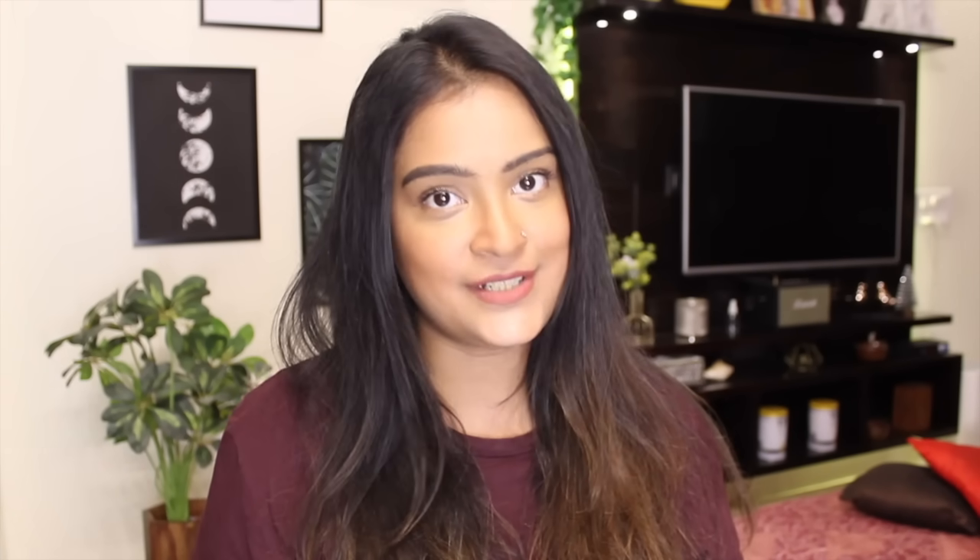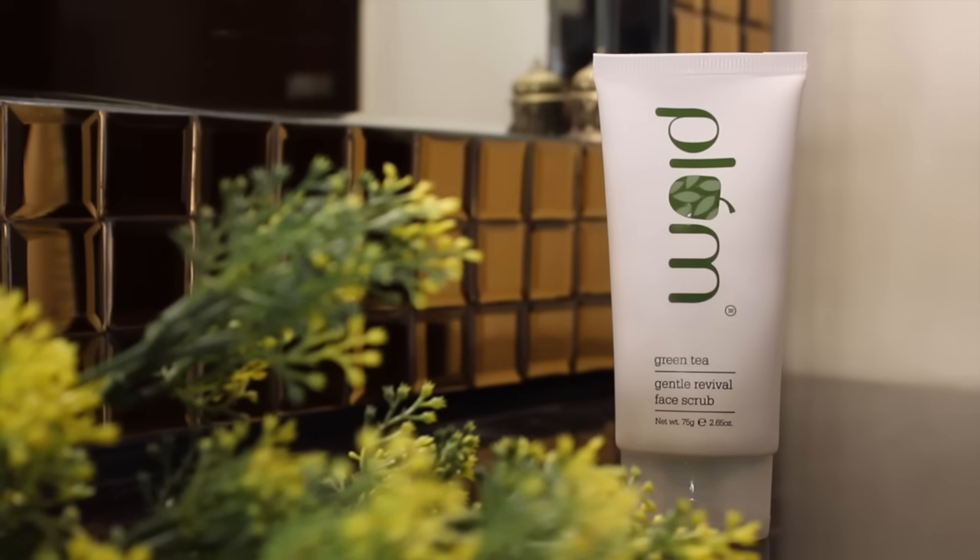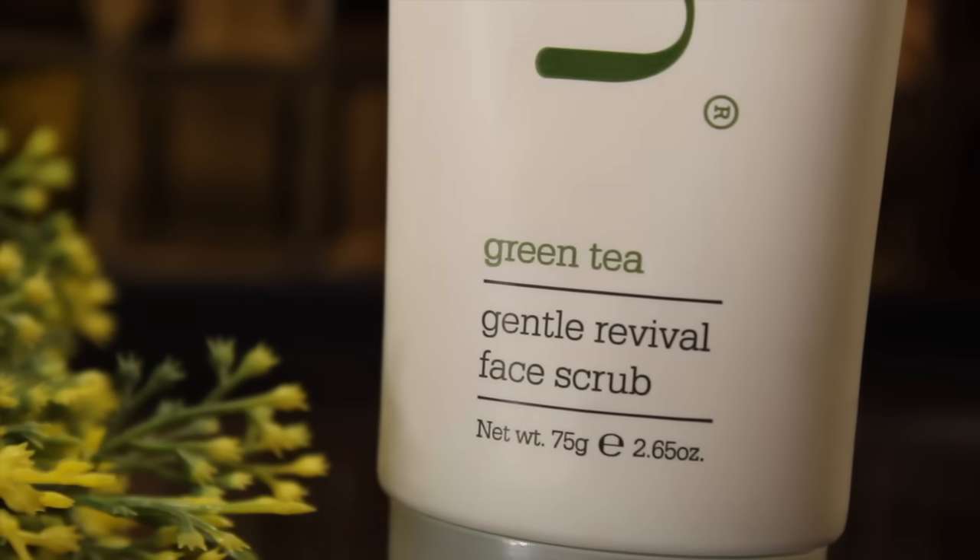Do you know why your skin often feels very dull? It's because of the accumulation of dead skin cells that keeps happening over time. Which is why it's very important to come to the next step of this routine, which is exfoliation.